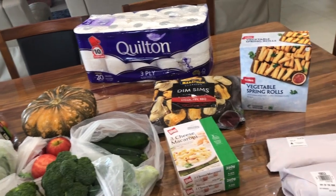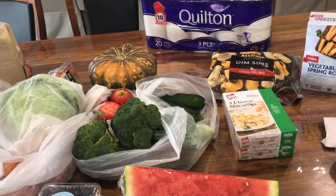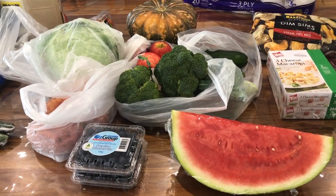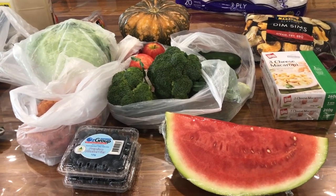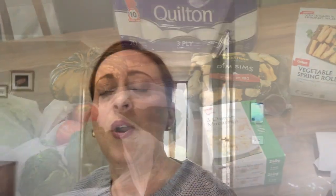So that's my haul — I think it was $197, which is hard to believe but I think I did pretty well. I'm sure if I went to the fruit market to buy the fruit and veggies it would be a lot cheaper, but it was just convenient for this trip and I don't actually want to go out much.